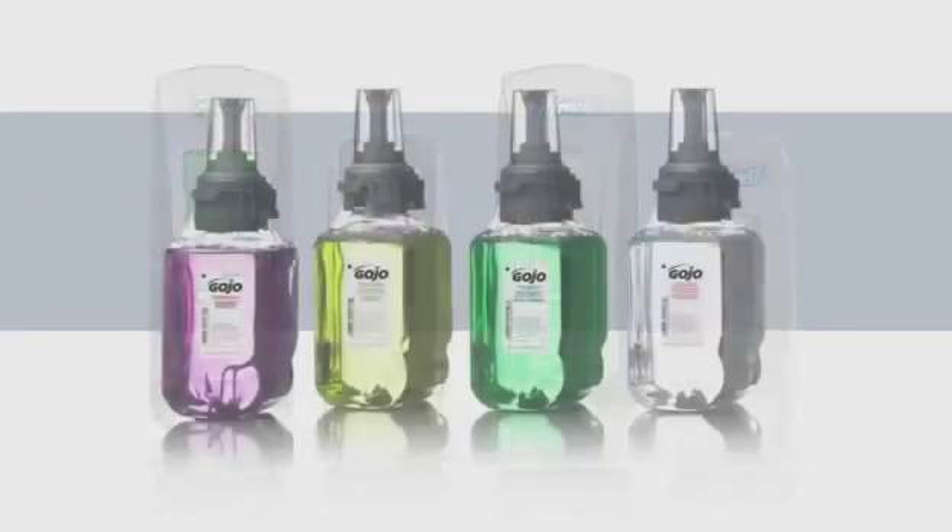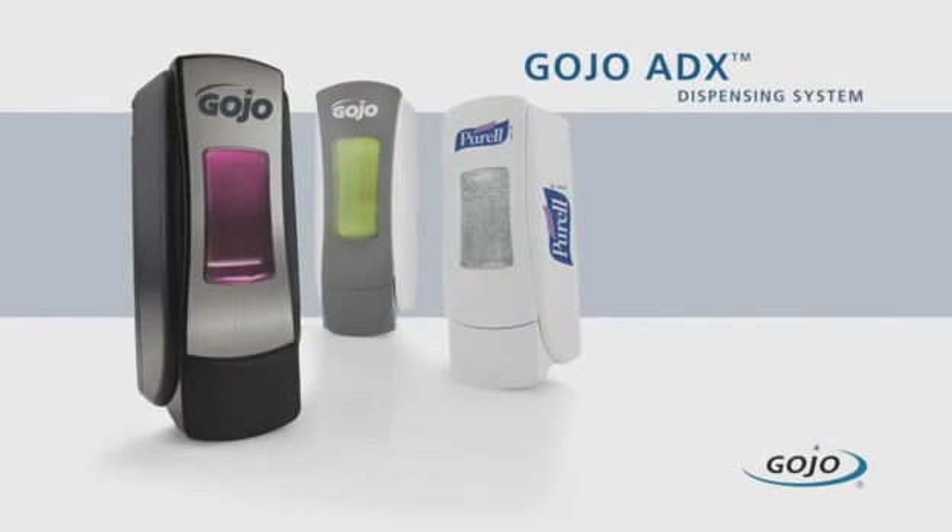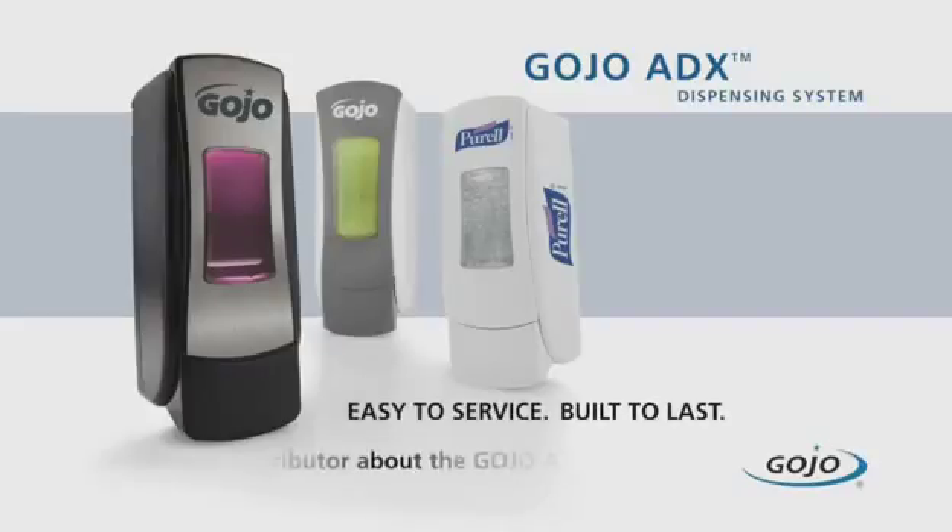From dispensers to refills and soap and hand sanitizer formulations, you'll find the ADX system to be the new standard in advanced engineering, sustainability and skin care science. Ask your distributor how the new Gojo ADX system can fit your environment.